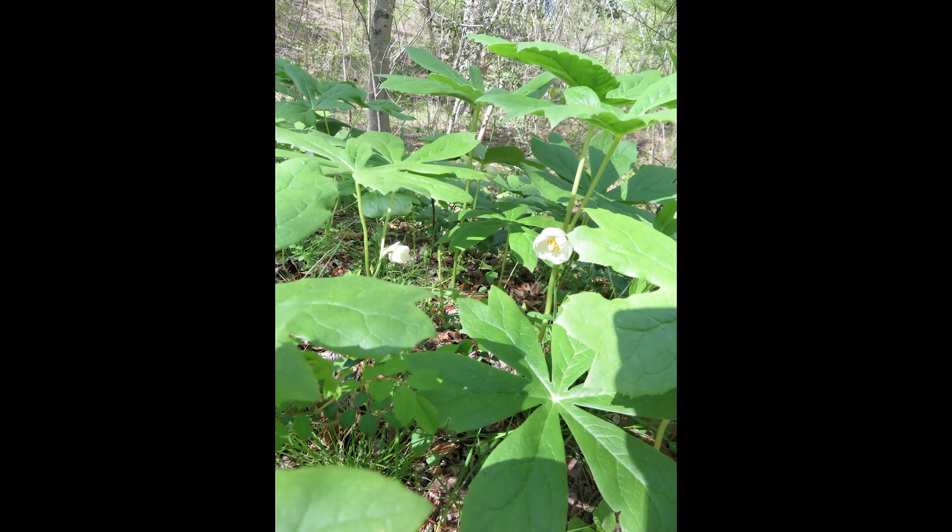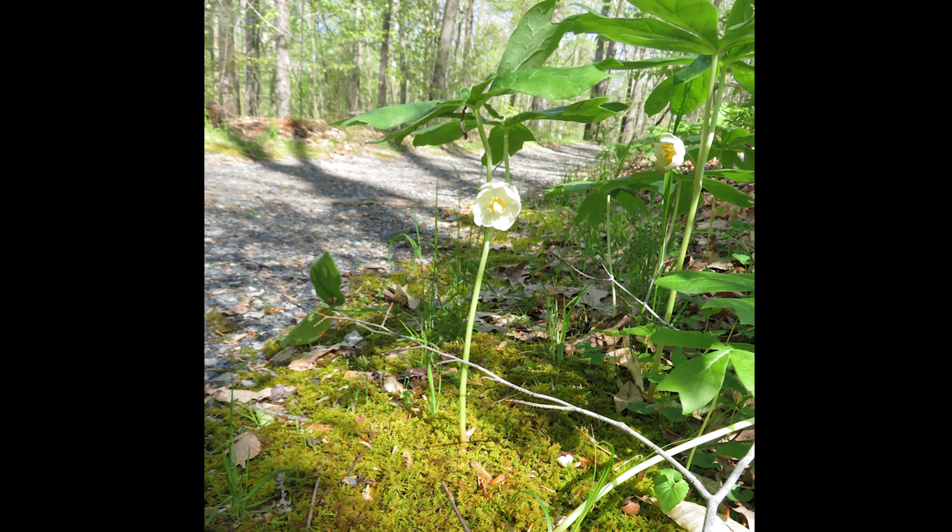You can fairly easily cultivate your own Mayapple colony, or find a wild population to enjoy at a local park. Look under the leaves for flowers, fruits, box turtles, or maybe even fairies.